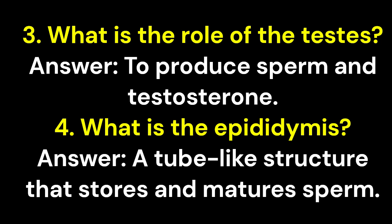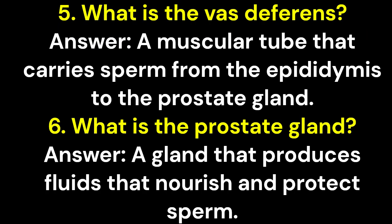Question 3: What is the role of the testes? Answer: To produce sperm and testosterone. Question 4: What is the epididymis? Answer: A tube-like structure that stores and matures sperm. Question 5: What is the vas deferens? Answer: A muscular tube that carries sperm from the epididymis to the prostate gland.